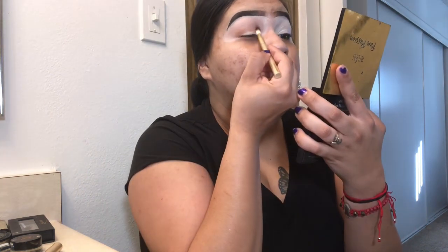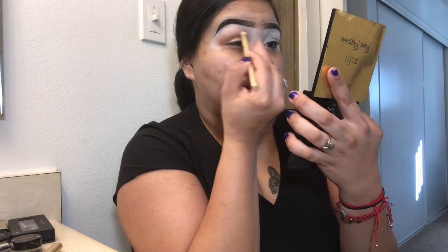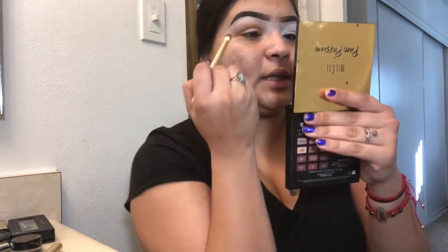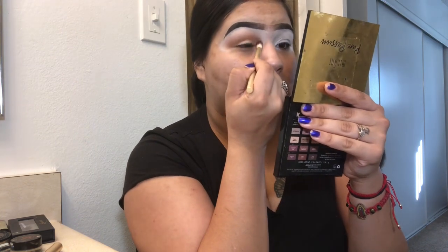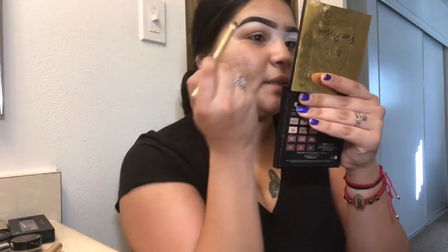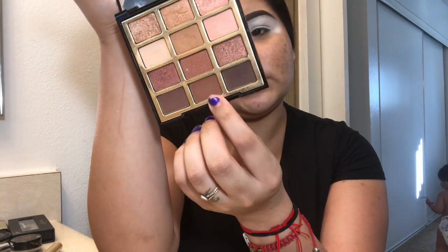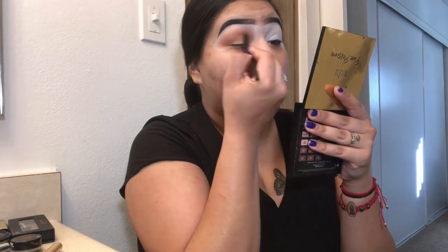Because I have hooded eyes, it's easier for me to pack it so that it doesn't crease as much. I'm finally getting used to my eyelids — I hated them for a really long time, but I'm learning how to work with them, not against them. I'm blending that up to make it seamless. Then I'm going in with this ELF crease brush and the shade 'Spice It Up,' packing it and then blending.